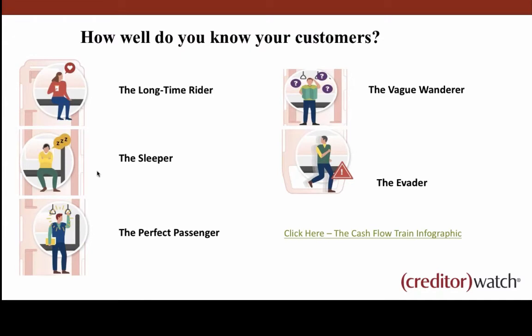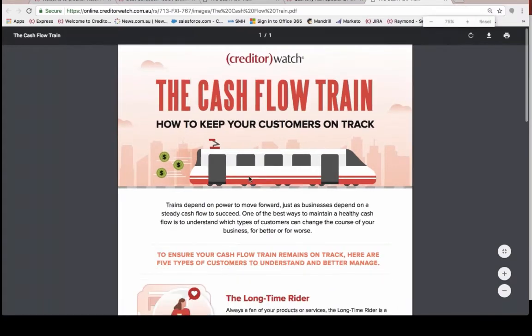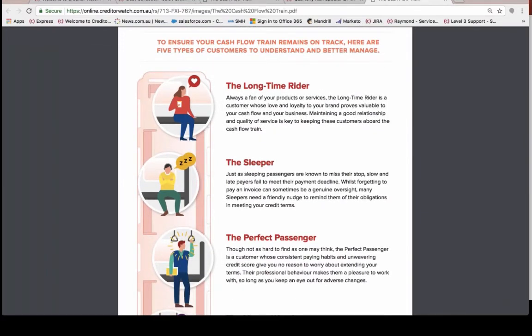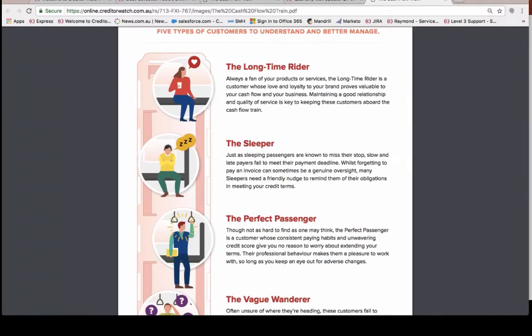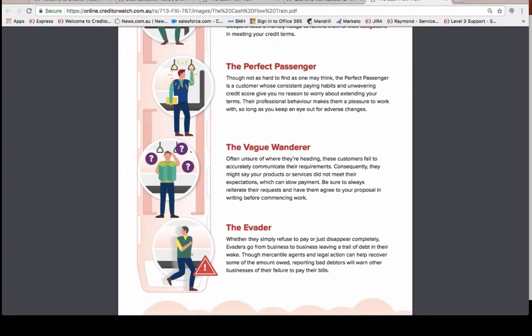Our marketing team came up with what they call the cash flow train. We created an infographic identifying five types of customers: the long-time rider, the sleeper, the perfect passenger, the vague wanderer, and the evader. We're categorizing the main types of customers, giving you information on how to deal with them and what they can do to your business. The evader is the one we all want to be either avoiding or identifying early so they don't affect our business too much.